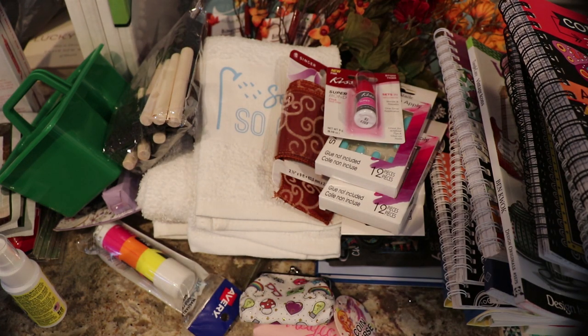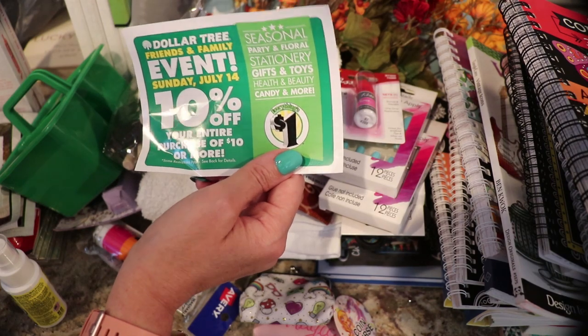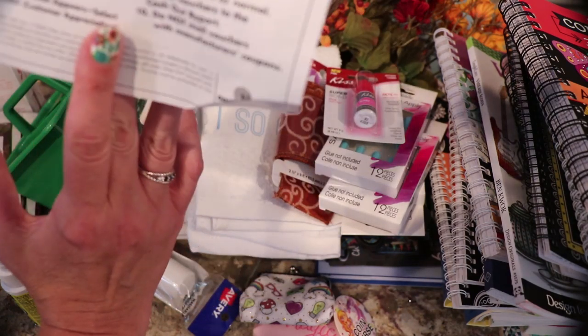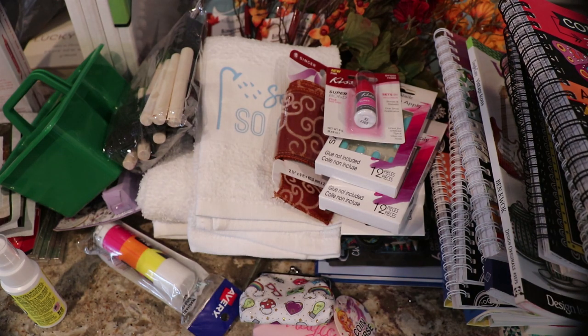And then I was given - they're having a Dollar Tree event, 10% off your purchase Sunday, July 14th. That's today. But I'm not going because I already went. All right. So that's that.